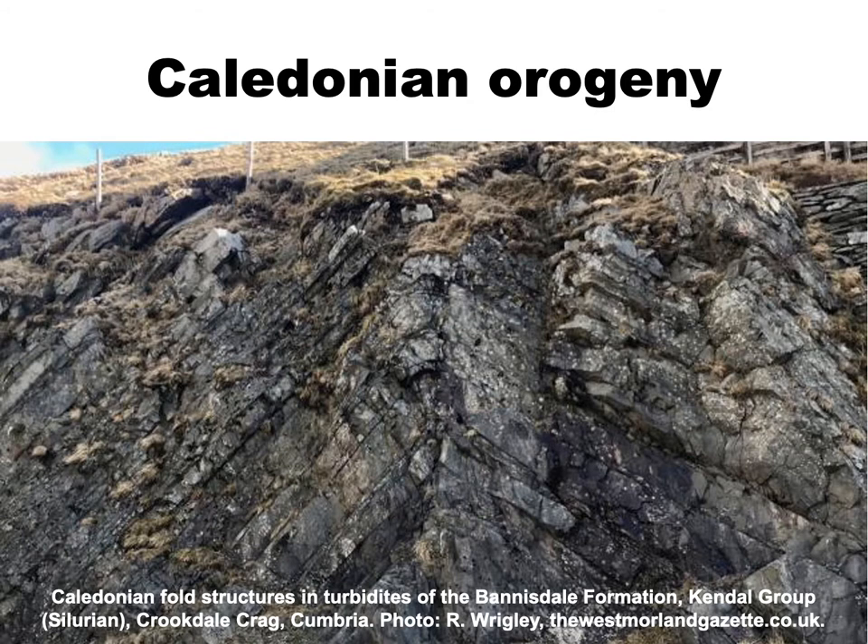Eventually, the destruction of the Iapetus ocean plate led to the smashing together of the continents on either side, resulting in dramatic uplift and erosion, as well as the intrusion of igneous rocks and metamorphism. This episode is known as the Caledonian orogeny or mountain building. Caledonian structures, such as these folds in Silurian grits at Crookdale Crag in Cumbria, testify to the immense tectonic forces that were involved.